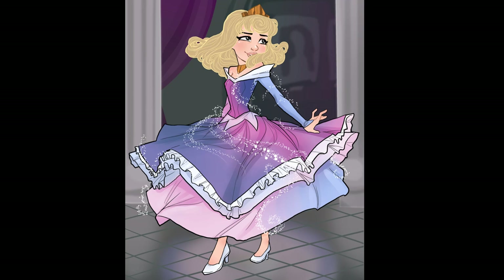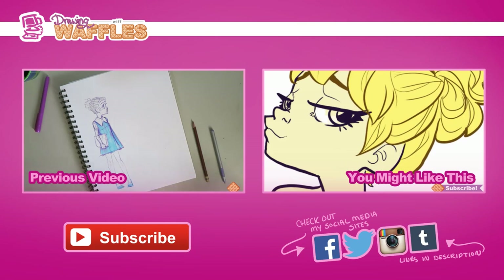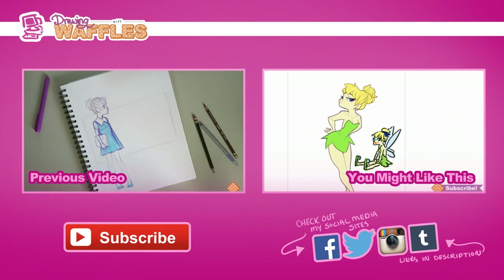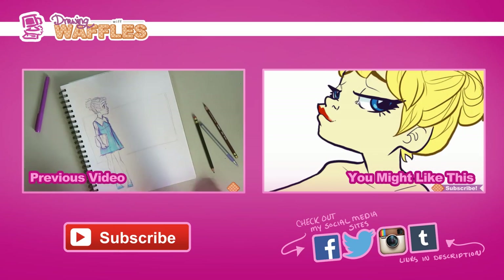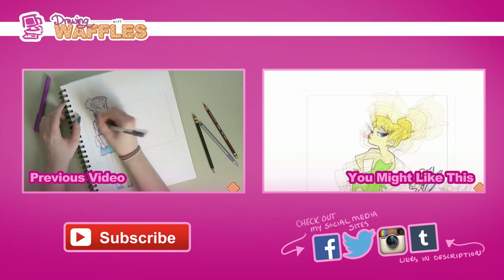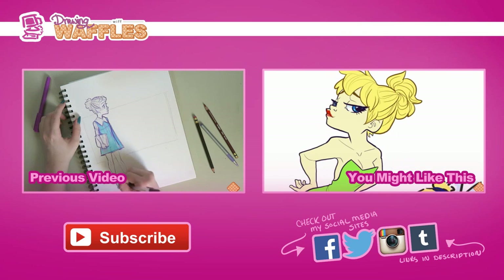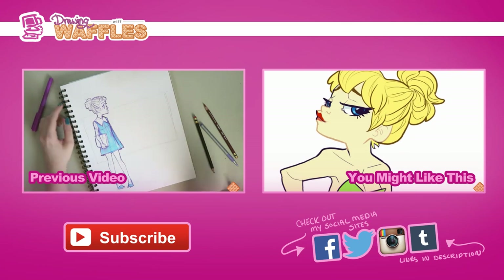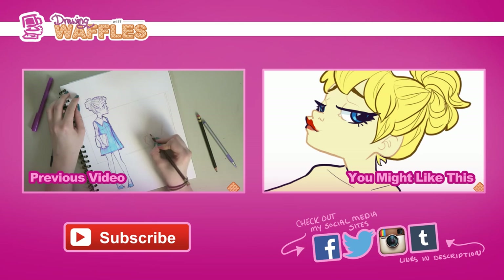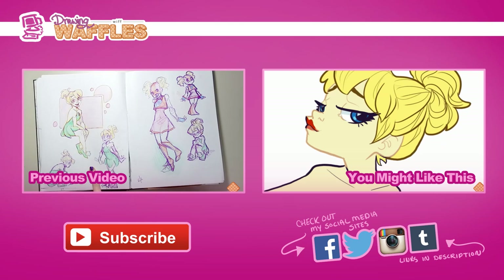If you like the way it turned out, you can check out some of my other drawings. I post speed paint videos every week and some tutorials occasionally, so if you like this you can subscribe or check out some of my other videos. I'll see you guys all next week — have a delicious evening! Bye!